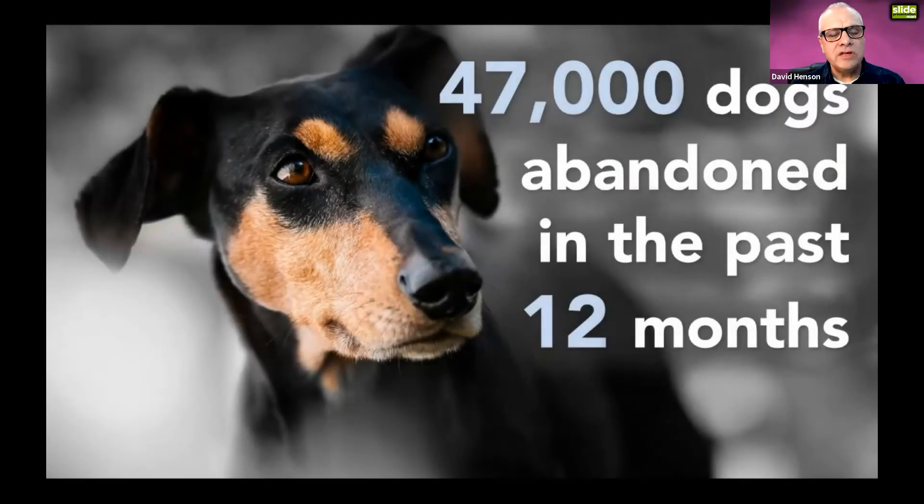For example, if I told you that 47,000 dogs were abandoned in the UK in the past 12 months, you'd feel sad. But if I showed that same statistic with a slide of a dog with doleful eyes staring out as his owner deserts him, that slide reinforces my message. That's an example of reinforcement.